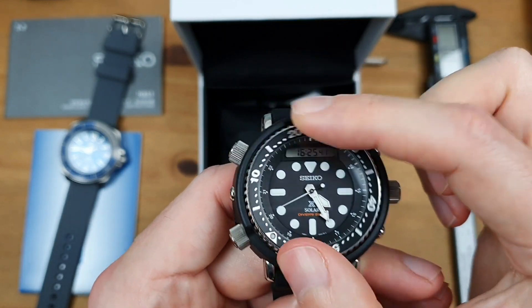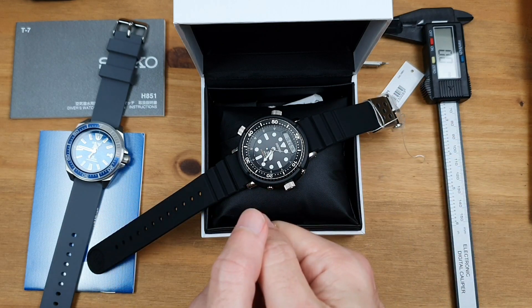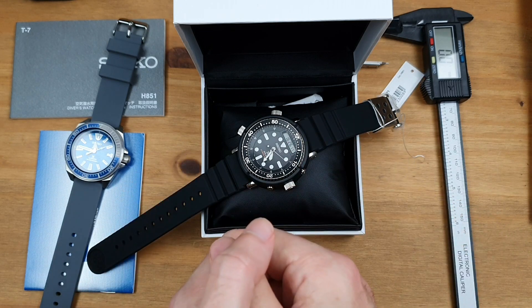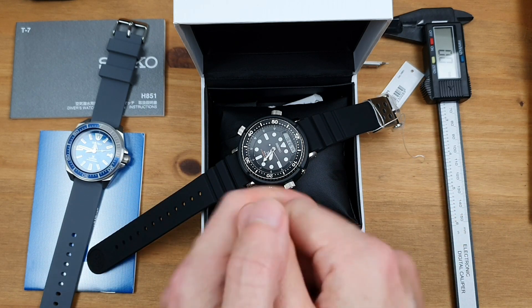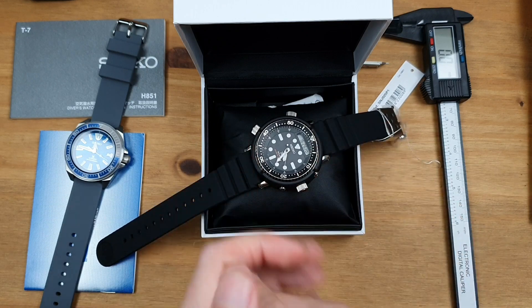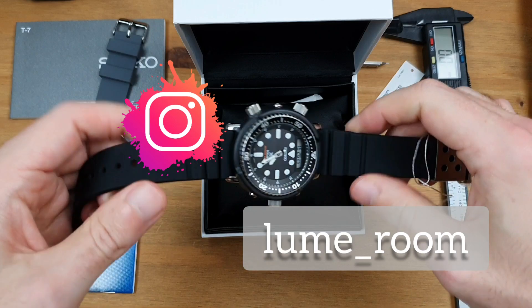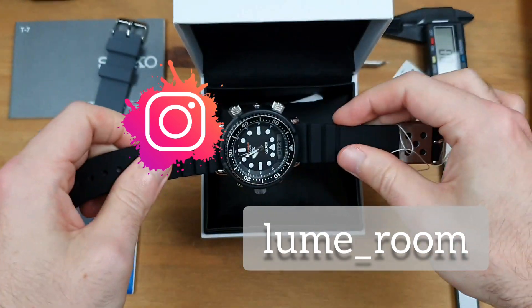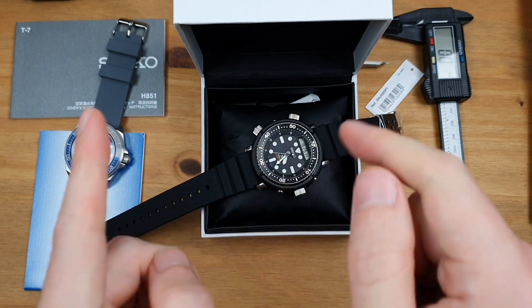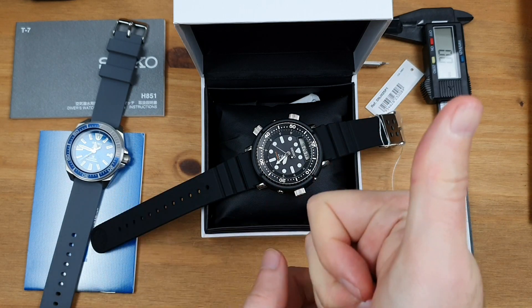Leave some comments below — let me know if you've got this one and what straps you've put on it. Leave suggestions, and if you have any questions do leave them below — I always try to answer everything. Come check me out on Instagram as well, where I'll show you which straps I've been trying it on and you can see the rest of my watch collection. As usual, I've been Phil at the Loom Room — that has been the Seiko Arnie, thanks for checking in.